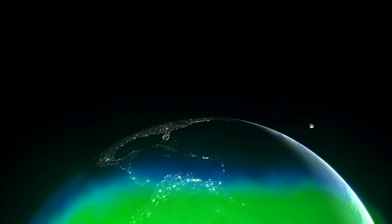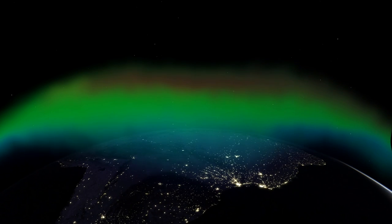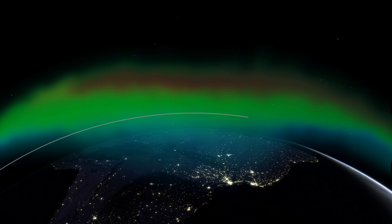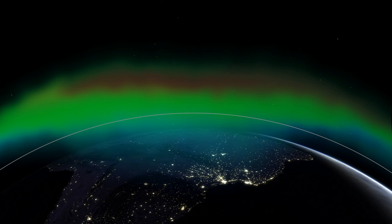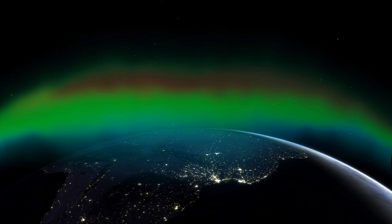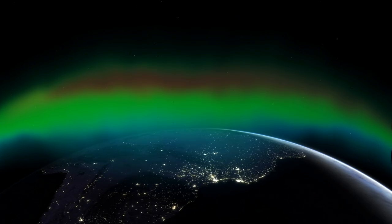And the inner donut dips below Hubble's orbit to just 200 km above the Earth's surface. This belt contains high-energy electrons, protons, and atomic nuclei, all trapped like fireflies in a bottle.